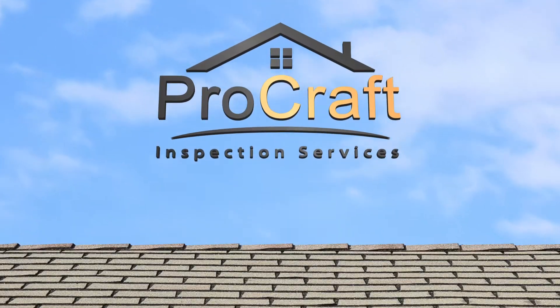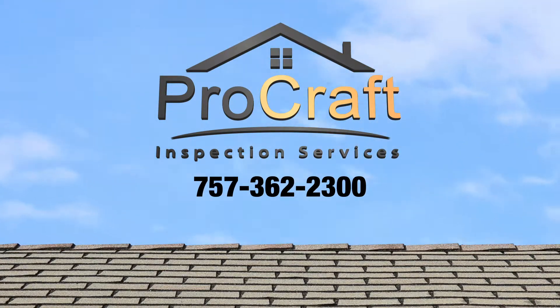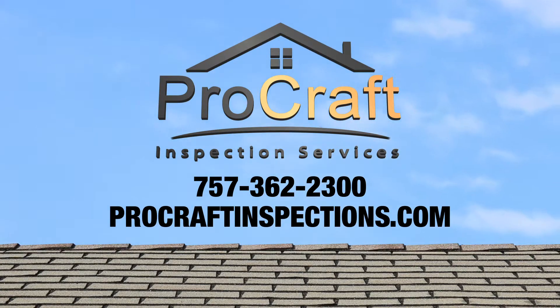For questions regarding your Platinum Roof Protection Plan, contact us at 757-362-2300 or visit ProCraftInspections.com today.